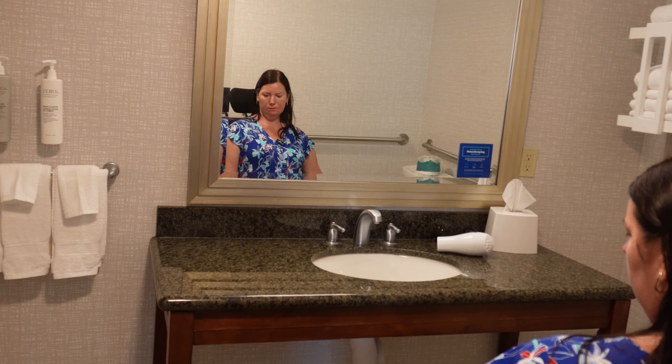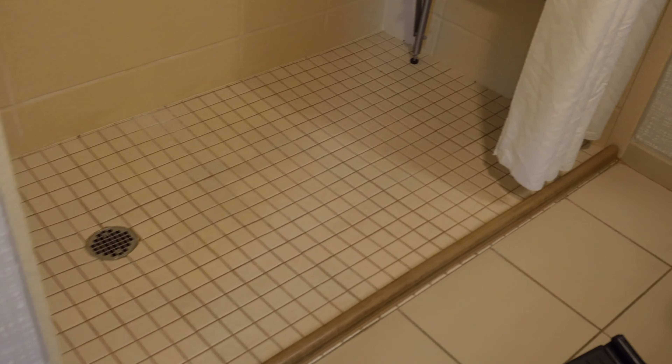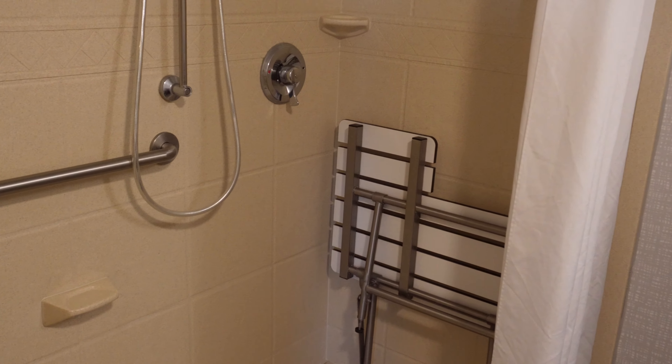Let's show the bathroom. The bathroom door only opens up to 90 degrees — it does not open any further. It's not too bad getting through. You have the roll-in shower that has a bench, and this threshold is just soft foam, so you can roll right over it. You have a fold-down bench in there as well.